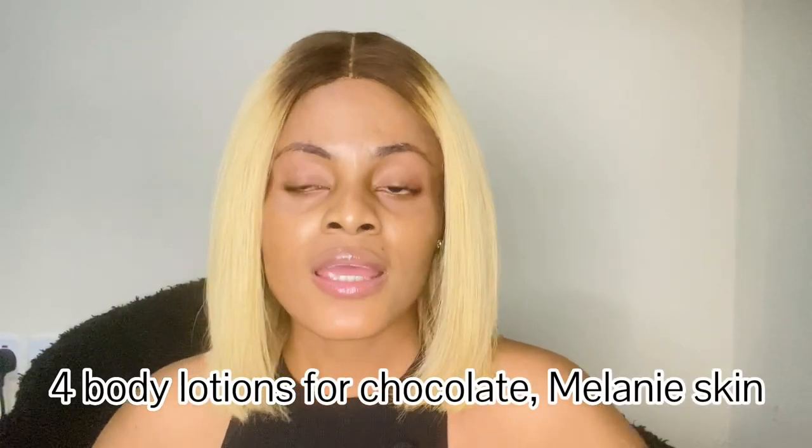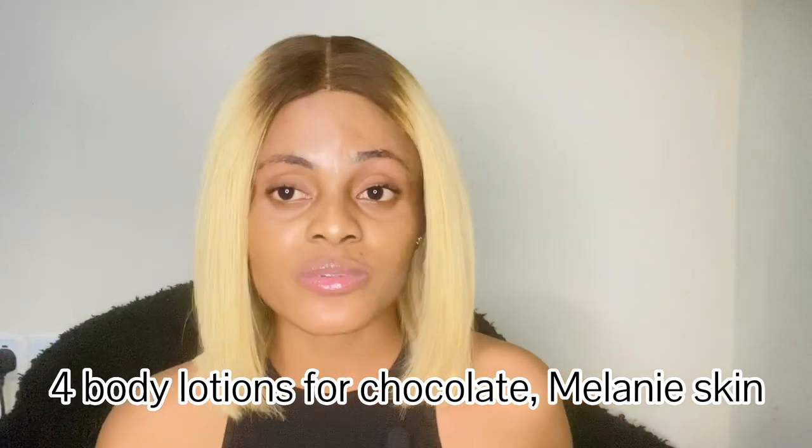For quite some time now I've been reviewing body lotions for even skin tone, lightening, and brightening. I've done like a series of body lotion reviews, but I just discovered that I have not reviewed anything for chocolate, caramel, and melanin skin. So today I am here for you guys - I'm going to review four body lotions that you can use if you have caramel skin, chocolate skin, or dark skin. And please, if you have dark skin, do not bleach it out - black is beautiful.